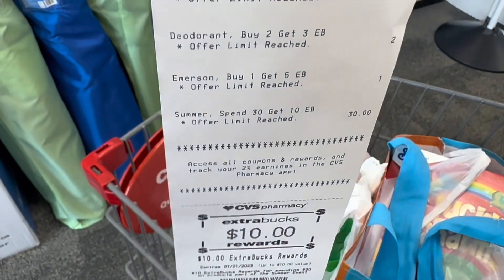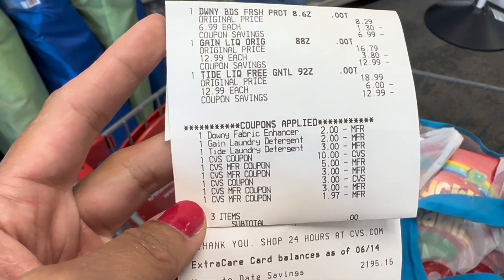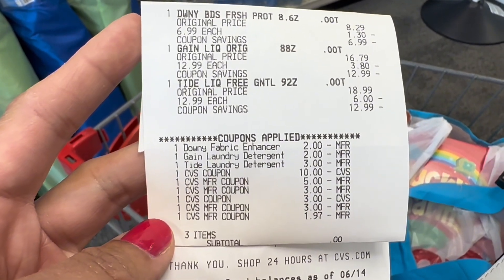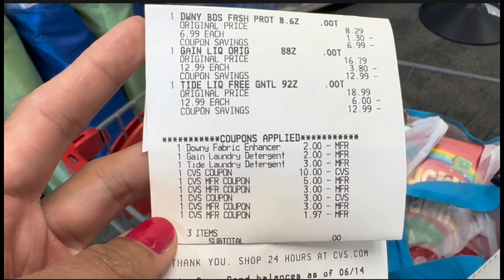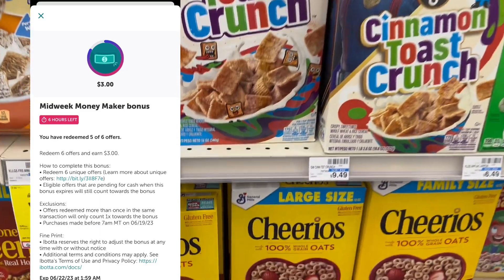Here's my $10 extra bucks for spending $30. This transaction cost $16, and since our first transaction was a $16 money maker, that covered the cost — making this transaction completely free.